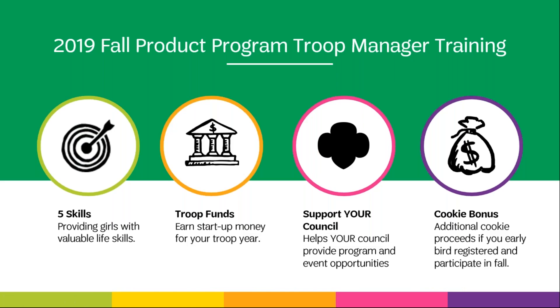While the fall product program offers girls valuable life skills, it also helps troops earn money to kick off the membership year, as well as help support council-sponsored programs and activities. If your troop qualified for early bird registration this year by participating in the fall product program and having at least five items sold, your troop will automatically earn an additional five cents per package sold during the cookie program.